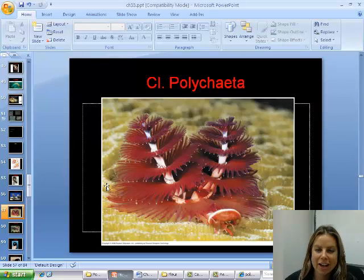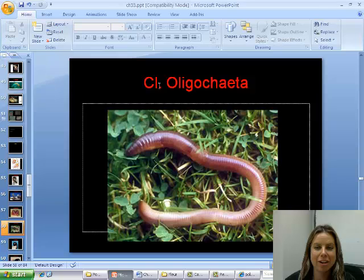The next class is oligochaeta. Oligo means few, chaeta means bristles. So earthworms are going to be in this category. These guys actually do have a couple of bristles here and there, and that's to help them grip the soil as they push through it.